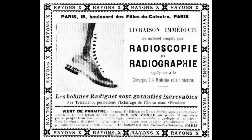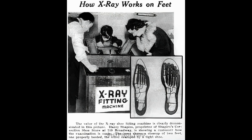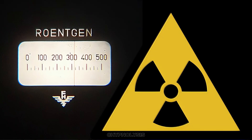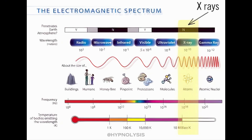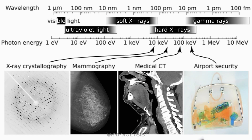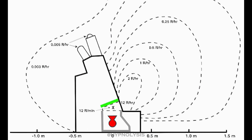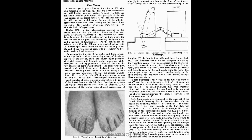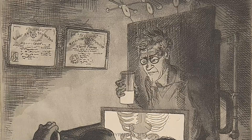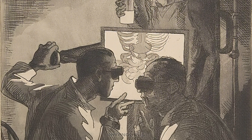By the time these devices reached retail environments, the science behind them was nearly 30 years old. Although the Röntgen became the internationally accepted unit of radiation in 1928, it wasn't until 20 years later that the first systematic survey of the machines was conducted. In 1948, 43 machines were tested in Detroit and found to be emitting radiation levels between 16 and 75 Röntgen per minute — an astonishing 160 to 750 times the daily recommended exposure in just one minute.